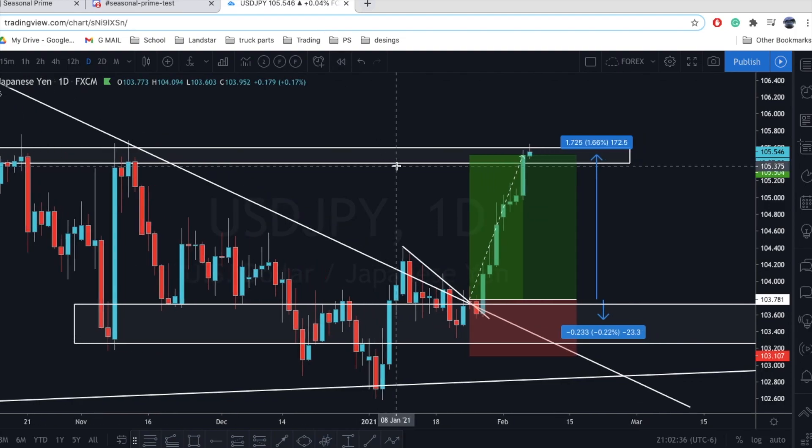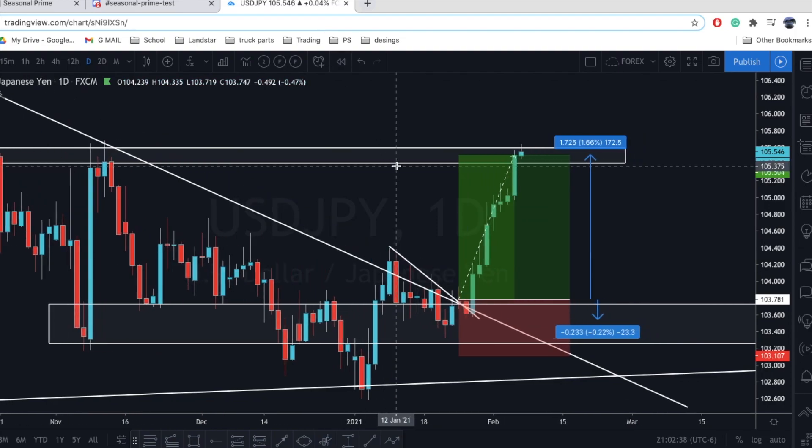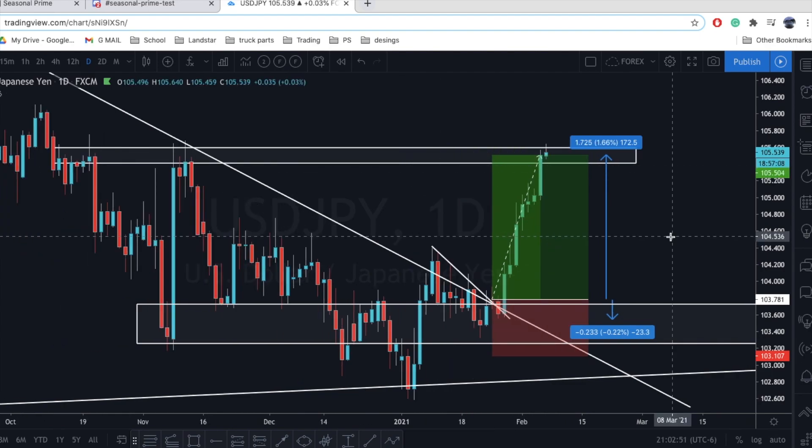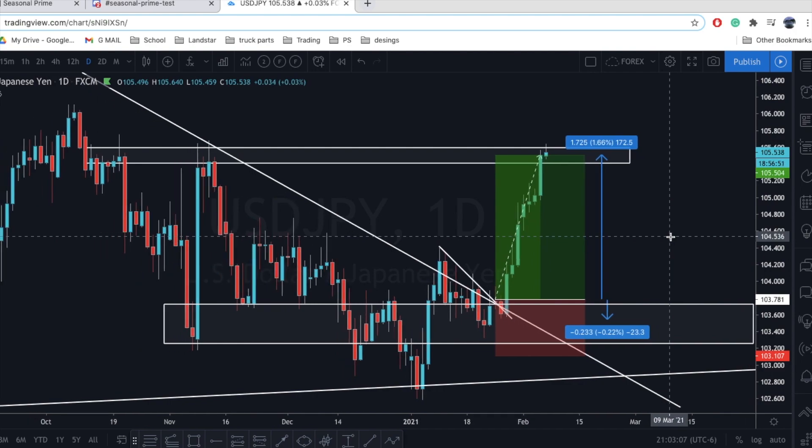Alright guys, how's it going? This is Jason. I was showing you guys this trade that I took on the U.S. dollar yen, resulting in 172 pips profit. I'll show you guys some of the analysis that I did to give me the confidence to enter this trade, along with the seasonal prime confirmation that I used to enter this trade.